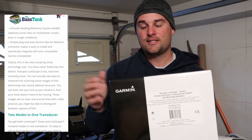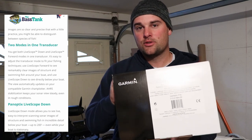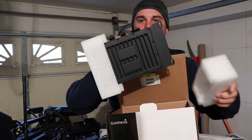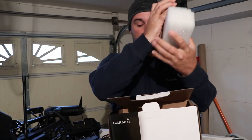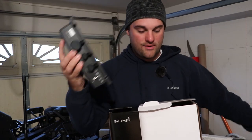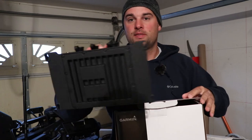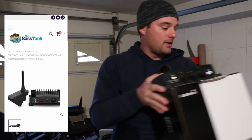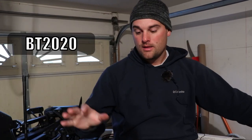The bundle is that unit and then you'll get this box - this is your LiveScope kit. It's your GLS 10 black box with the LVS 32 transducer, which will come in this box here. There's the GLS 10 black box, and the LiveScope transducer is probably buried in there.